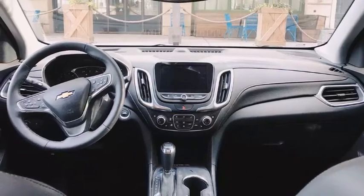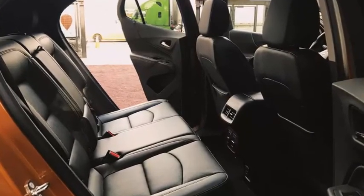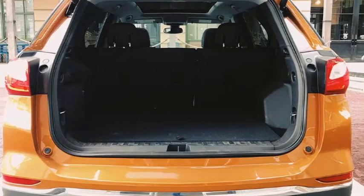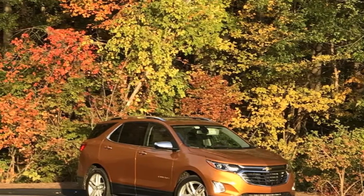That means nearly 40 inches of leg room for rear passengers, 30 cubic feet for groceries with the back seat up, and 63.5 cubes with the seat down — which turned out to be plenty of room for two intrepid video producers filming the Jeep Grand Cherokee track day rip around Monticello Motor Club, but that's neither here nor there.